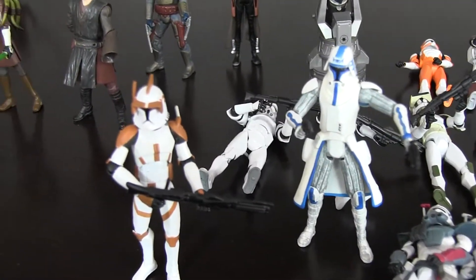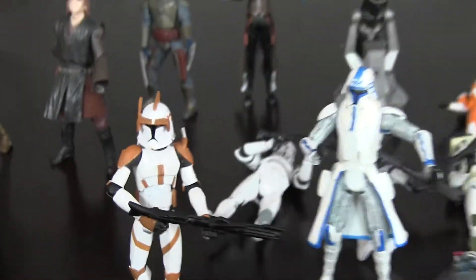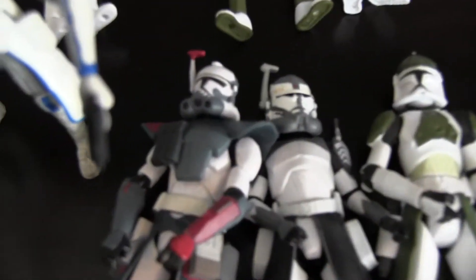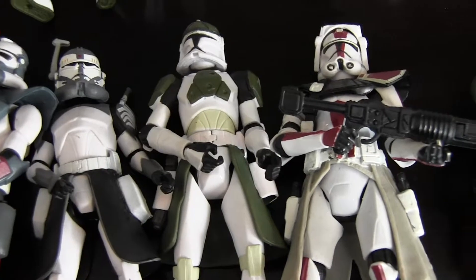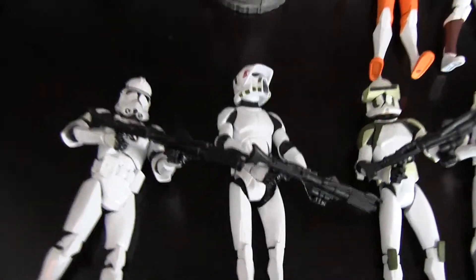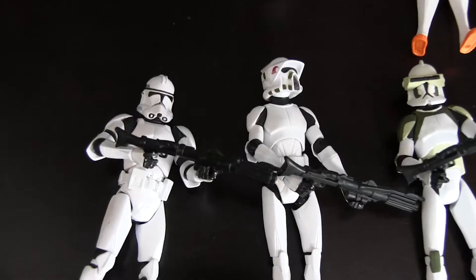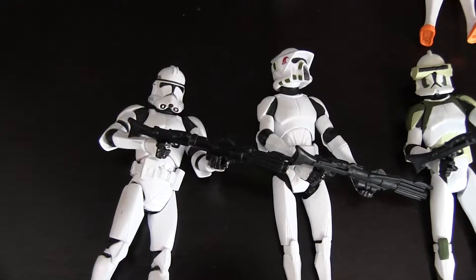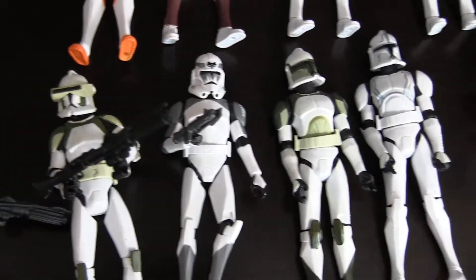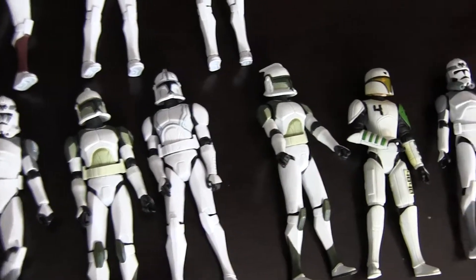Now we're getting to the clones. I categorized them based off of rank, so we have Commander Cody, Commander Rex, and then the other major generals. As you can see, each of them have a lot of detail — most of them have pouches where they put pistols in as well, which is really neat. Then we have the cool-looking guys, the troopers that have a bit of detail or some nicer color. These are a mix of Clone Wars and also Attack of the Clones and Revenge of the Sith.